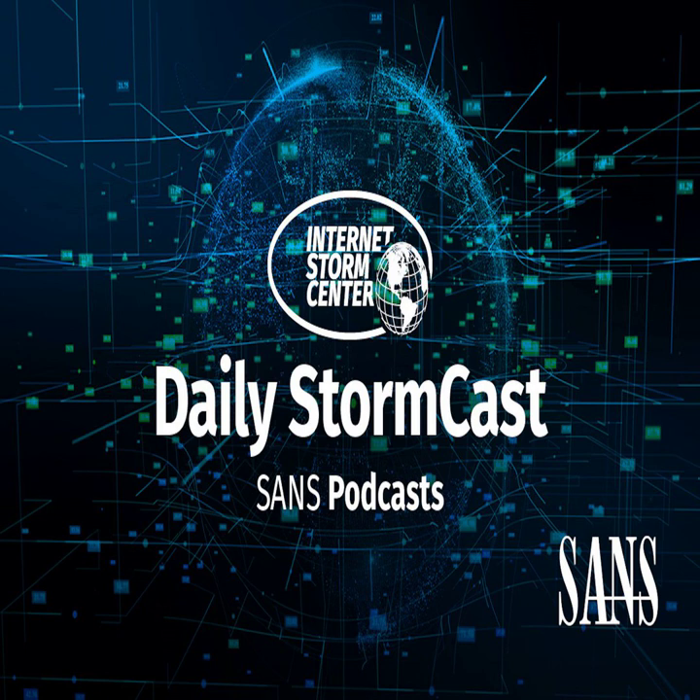Hello and welcome to the Tuesday, September 19th, 2023 edition of the SANS Internet Storm Center's Stormcast. My name is Johannes Ulrich and today I'm recording from Jacksonville, Florida.